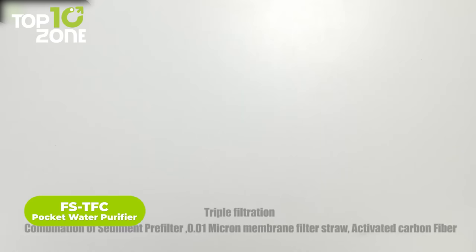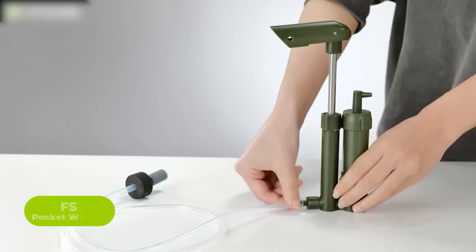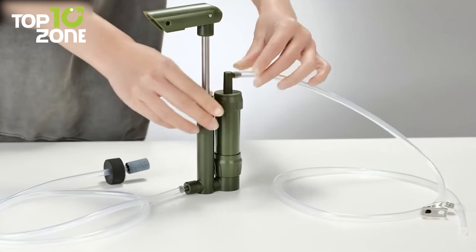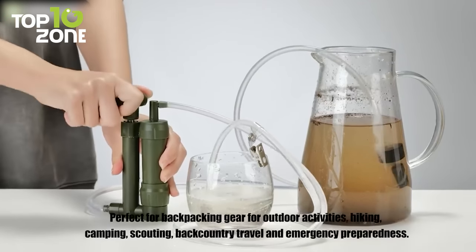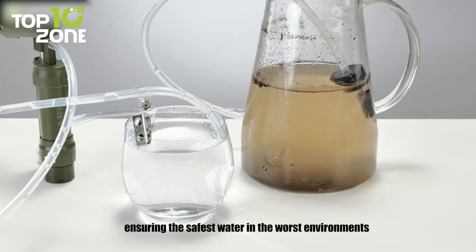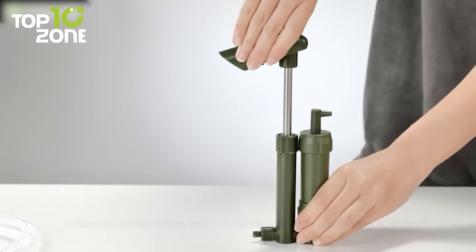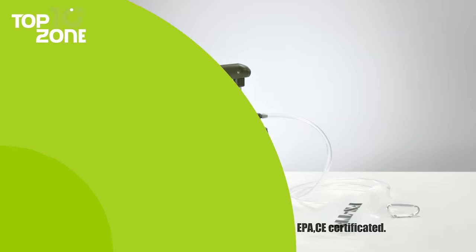Here we have the FSTFC Pocket Water Purifier, a great piece of lightweight emergency preparedness gear for tactical survival. This portable water filter is designed to be used directly from any water source, making it an ideal choice for those who enjoy exploring the great outdoors. The use of activated carbon filter material is highly effective at removing visible solid sediments and 99.9% of harmful substances from water, including bacteria and viruses. It also helps to improve the odor of the water, ensuring that you have the safest water possible in even the worst environments. There's a collapsible handle that makes it easy to carry with you at all times. In short, this water filter is an essential piece of gear for anyone who wants to stay safe and hydrated while enjoying the great outdoors.